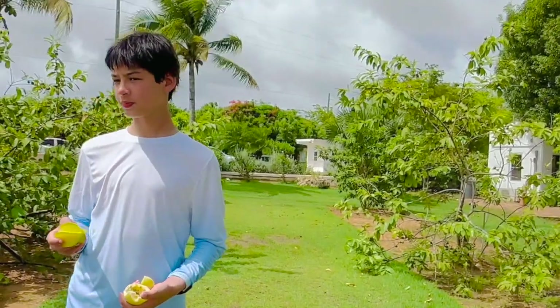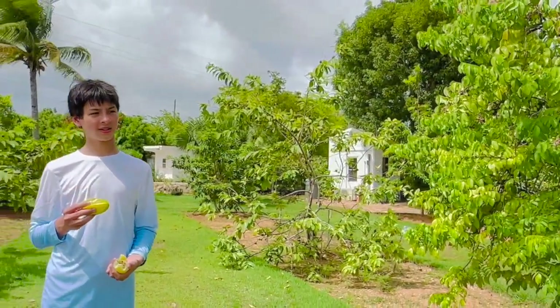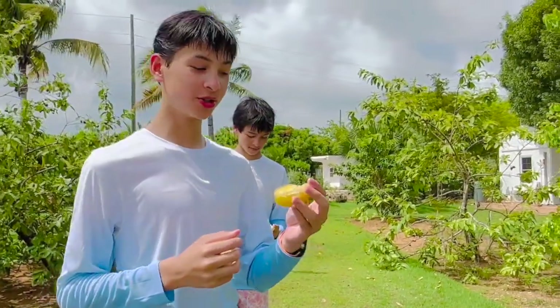Here we have the star fruit. You can wash it and eat it right away. Since it's been raining that washed it off. Very juicy — very very juicy.